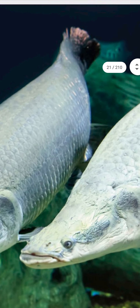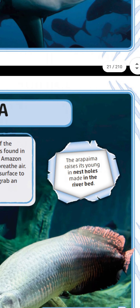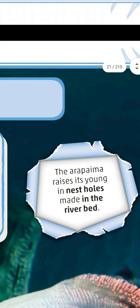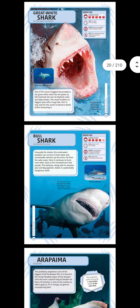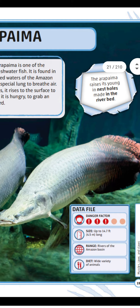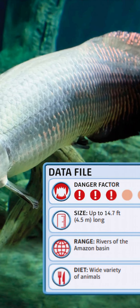The arapaima raises its young in nest holes made in the riverbed. Data file: danger factor three — not so dangerous, but still dangerous. Size: up to 14.7 feet (4.5 meters) long. Range: rivers of the Amazon basin. Diet: a wide variety of animals.